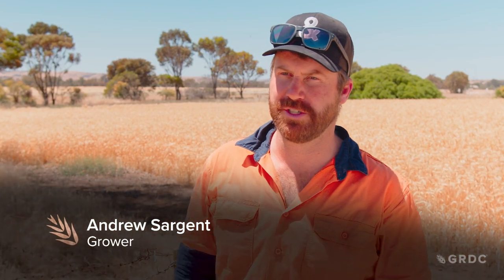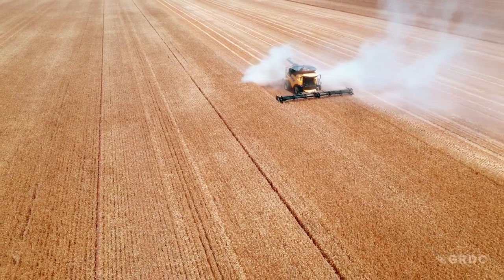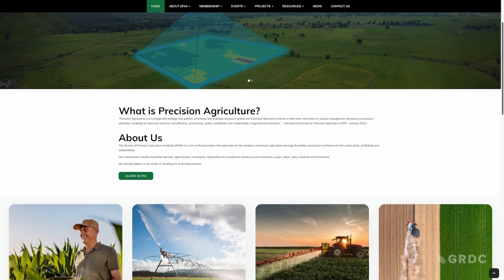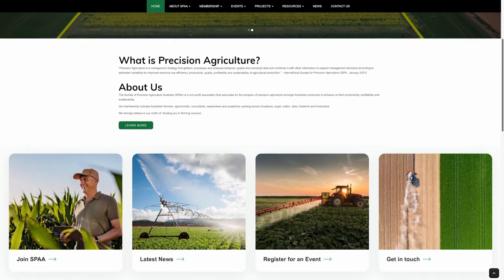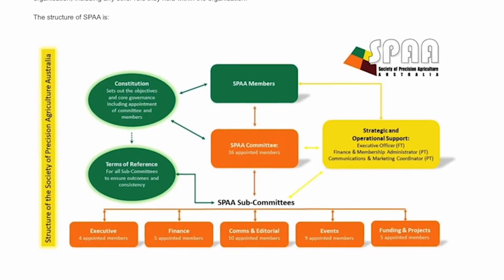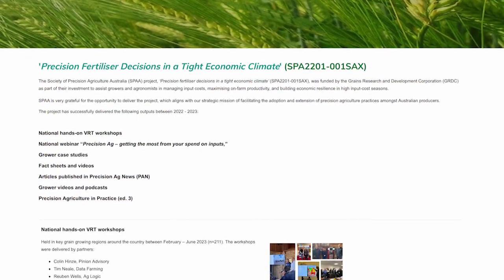We've been involved with Precision Ag for just over 20 years. Dad was one of the guys that started SPA, the Southern Precision Agriculture Association, which started out of frustrations with compatibility between different manufacturers in the early days of Precision Ag. SPA now stands for the Society of Precision Agriculture Australia and is a national umbrella group supporting the use of Precision Ag in different industries.